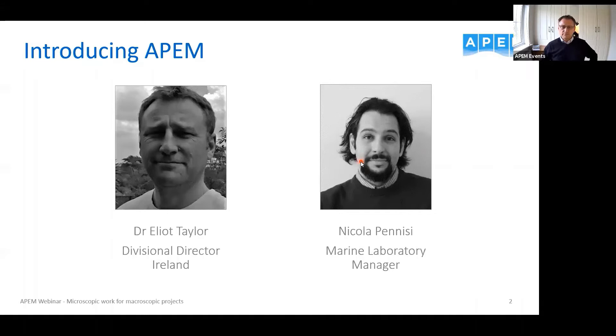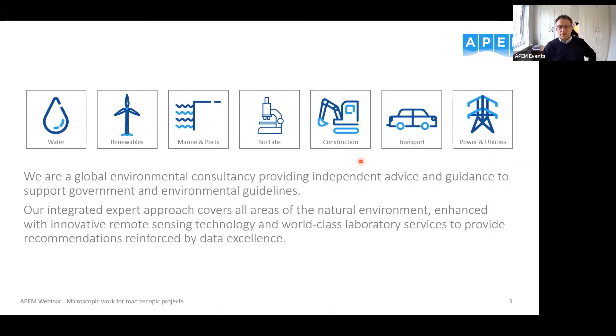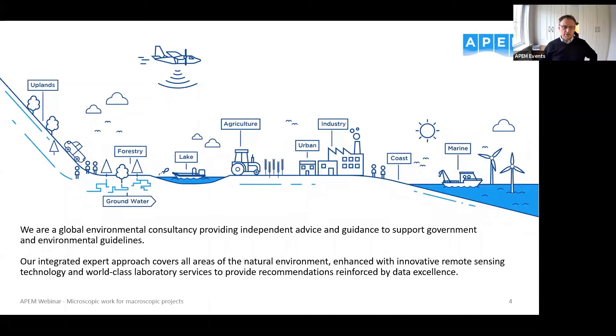Just a brief introduction to APM: we're a global environmental consulting firm providing independent advice and guidance to support government and environmental guidelines. We have a range of services including water, renewables, marine, our BioLabs, construction, transport, power and utilities. We cover from source to sea — from the upland water areas right down into the marine environment. In Ireland we're working a lot in offshore wind.